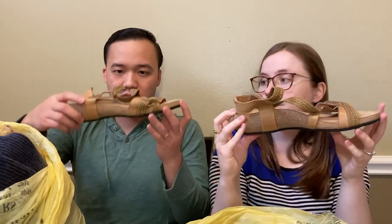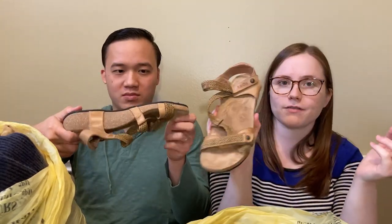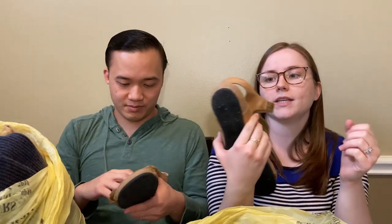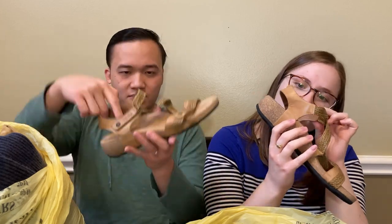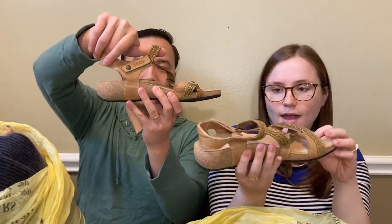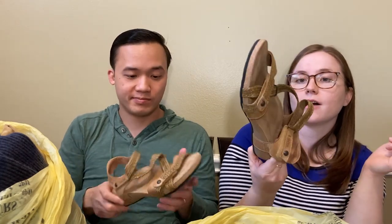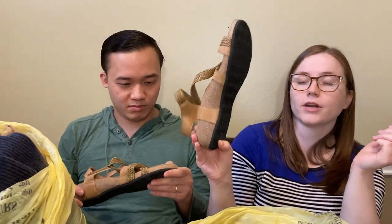Here we have a pair of Taos sandals, and I think we actually have this exact pair of sandals that we picked up a couple weeks ago from Goodwill bins - another outlet store. These are size 11 to 11 and a half in women's, which is a pretty big size, and that's nice. They are in really good condition and have hardly any wear on the bottom.